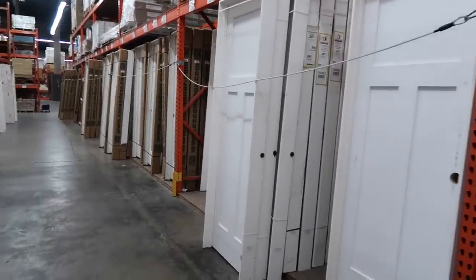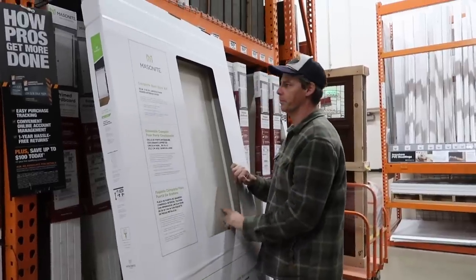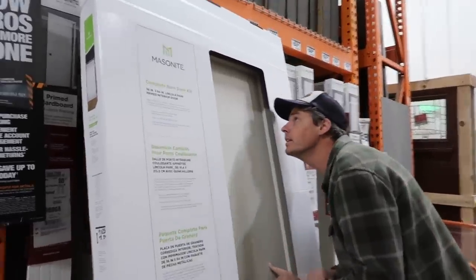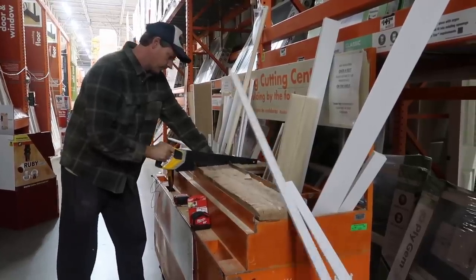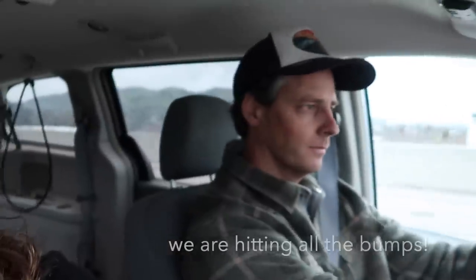We're heading to Contractor's Warehouse to look for the barn door — a hanging sliding door, not an actual barn door, there are no animals in there — and to look for the hardware to hang it. Unfortunately, we did not find the barn door, so we're going to have to try another store. Maybe Grant will go to look for the barn door and the hardware, and I'll also look online.